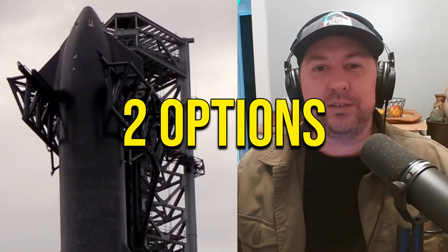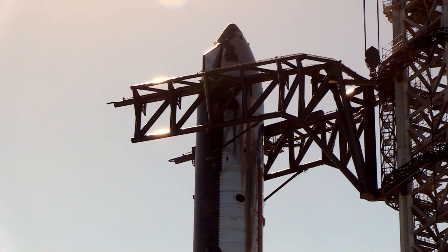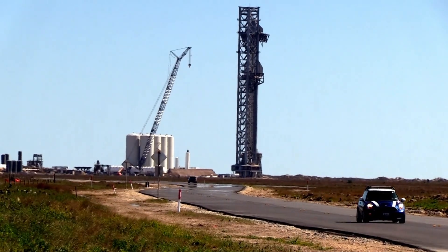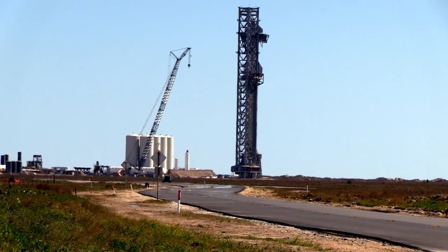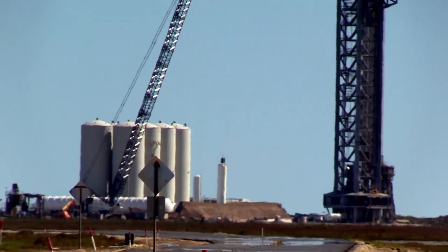SpaceX has two options for the upcoming catch of the Starship booster at Starbase, Texas. One of them is the current launch tower they're using for IFT-1, IFT-2, and IFT-3. After IFT-4, IFT-5, and probably IFT-6, they're going to continue to build Tower 2 at the launch site in the foreseeable future.